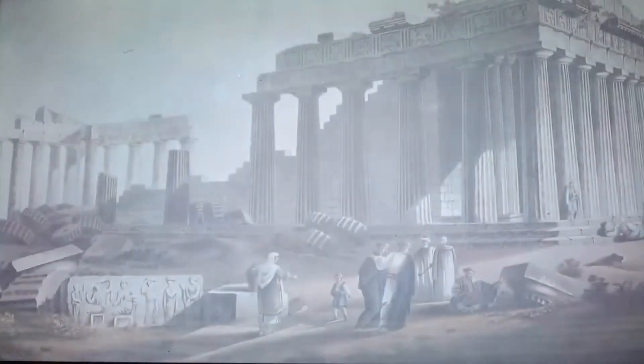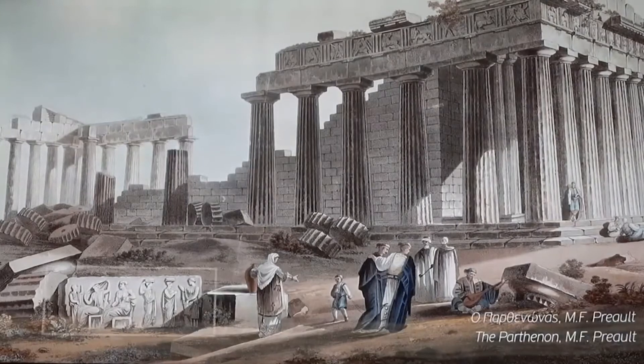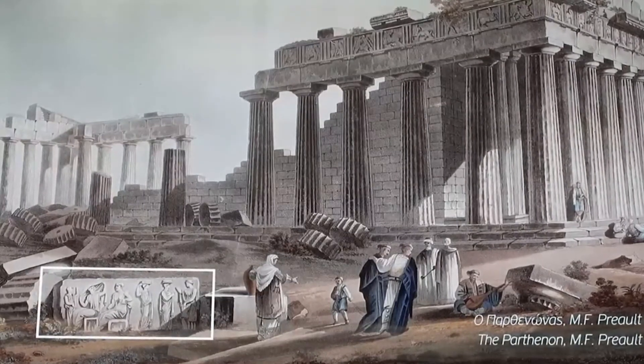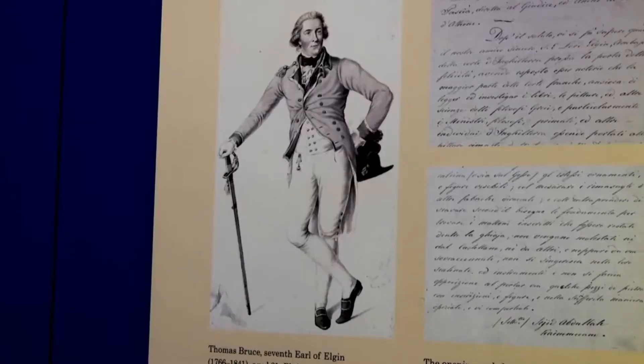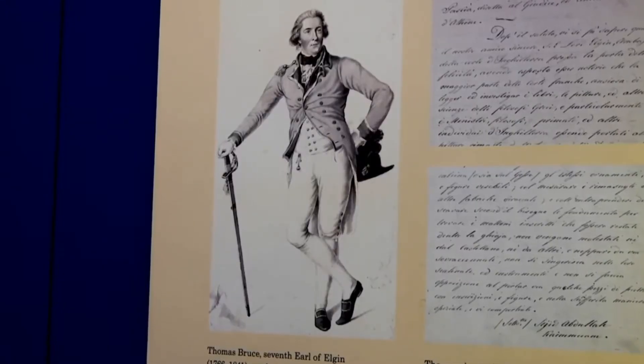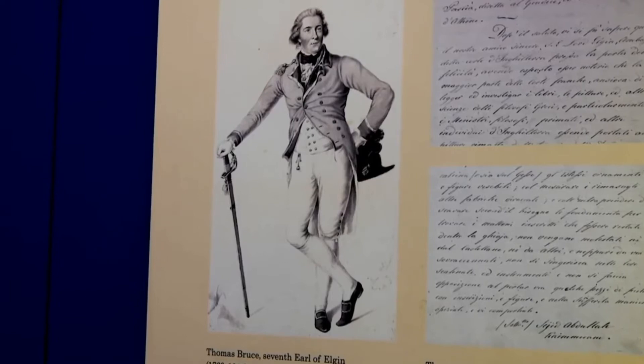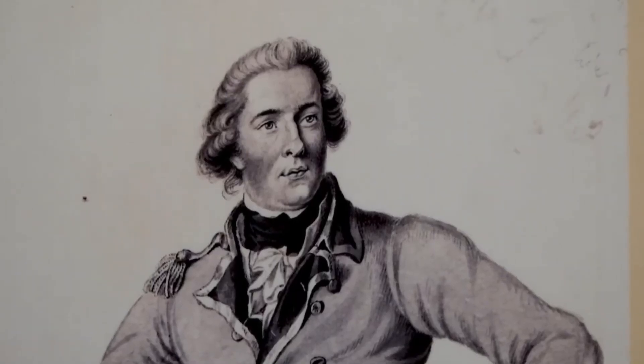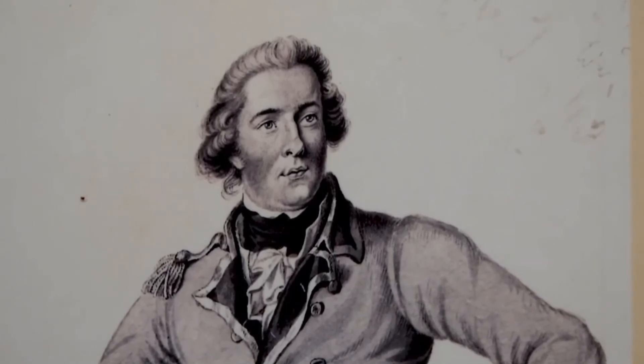The story starts in the early 1800s. The Parthenon had fallen into ruin — half the marbles were destroyed by neglect and war. Then a British ambassador, Lord Elgin, made an agreement with Ottoman authorities who were in control of Athens at the time to remove some of the statues and friezes. He took about half of the remaining sculptures and shipped them back to the UK, where for a long time they remained part of his personal collection.